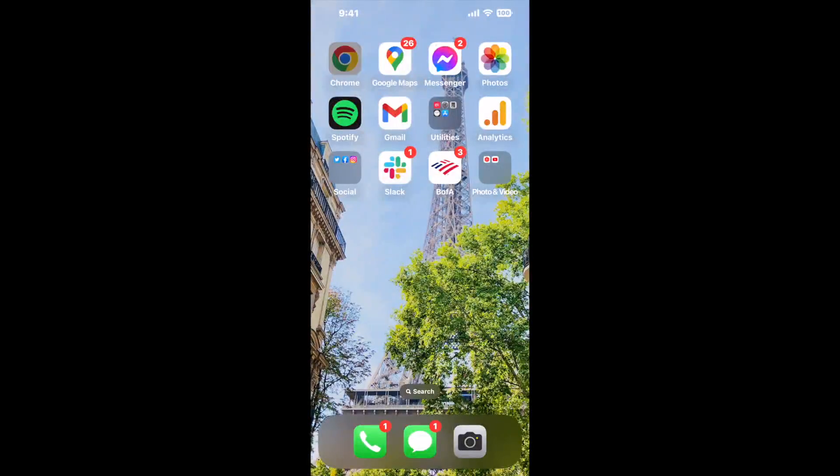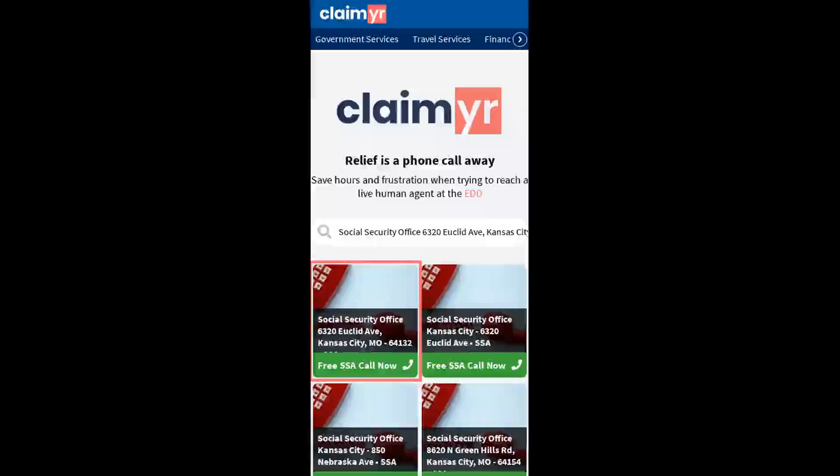Now the next method is the better way to reach a live person at Social Security Office 6320 Euclid Ave, Kansas City, Missouri 64132. I built a calling tool. To use it, open up your browser and go to claimyr.com.